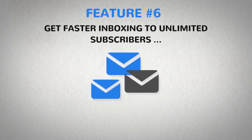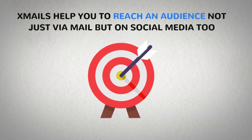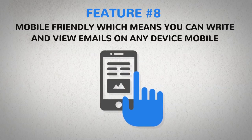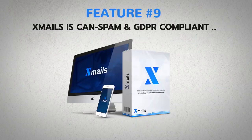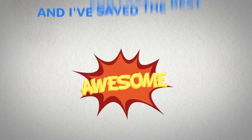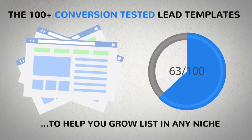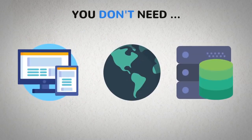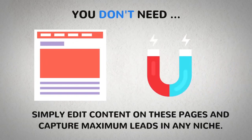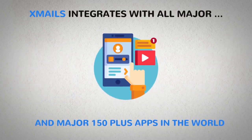Number 6: Get faster inboxing to unlimited subscribers with XMails' smart delivery system. Number 7: Automatic pixel placement to make your retargeting list on Facebook and Google — XMails helps you reach an audience not just via email, but on social media too. Number 8: Mobile friendly, which means you can write and view emails on any device. Number 9: XMails is CAN-SPAM and GDPR compliant and has complete step-by-step video training and tutorials included. Plus, 100 plus conversion-tested lead templates to help you grow lists in any niche — you don't need any site, domain, or hosting. Simply edit content on these pages and capture maximum leads in any niche. XMails integrates with all major page builders, webinar solutions, autoresponders, and 150 plus major apps in the world.